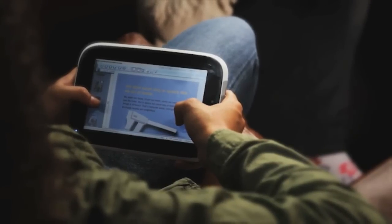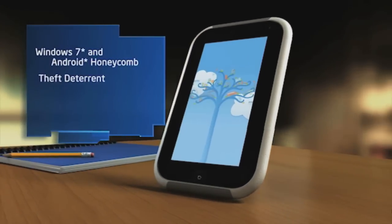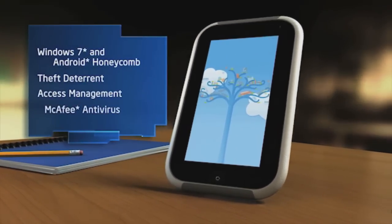Learning continues at home, with access to homework, digital content, and tools. Security and manageability simplify school IT and empower parents.